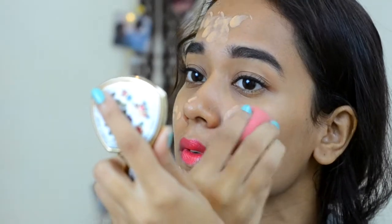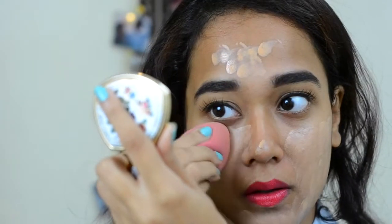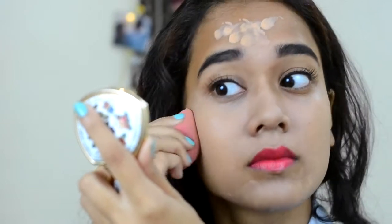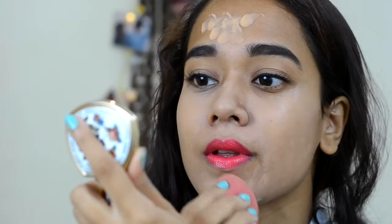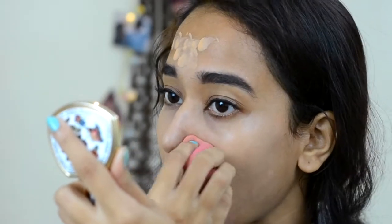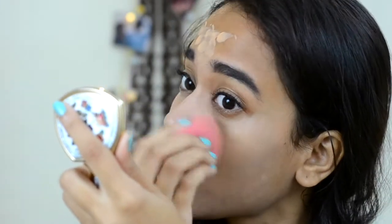They say it's non-comedogenic, meaning it's going to suit sensitive skin — you are not going to break out much, and that's great news for me because I look out for foundations that suit sensitive skin. Those who are prone to acne can definitely go for this foundation. Now they call it poreless, and it is true to a certain extent — it gives a light coverage and does fill in those gaps a little bit, but it's not going to completely change your face. For the price you are getting this foundation, it's really good.